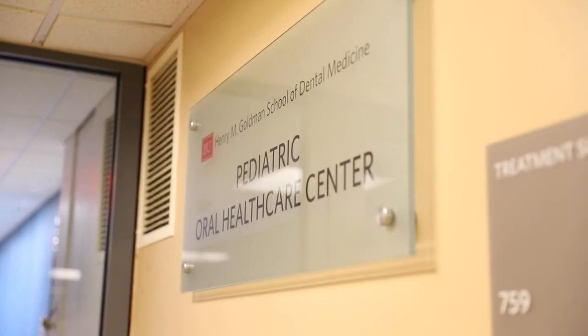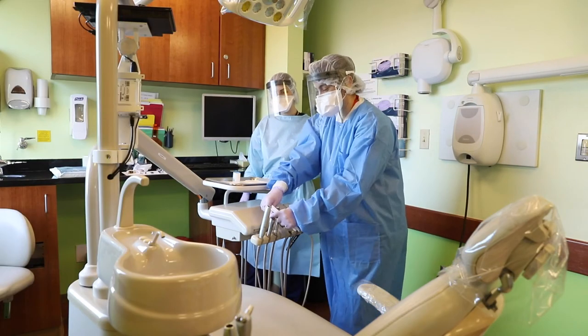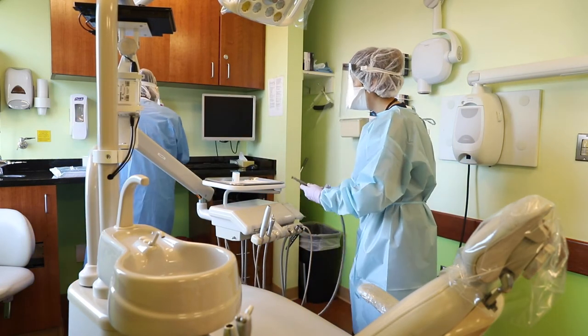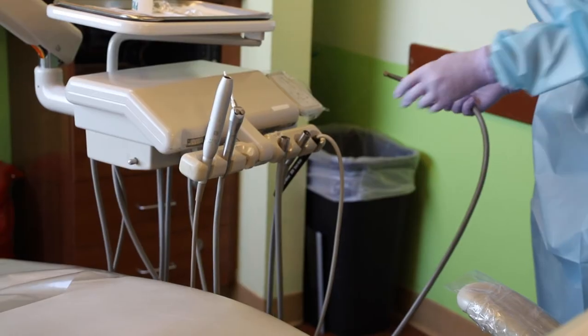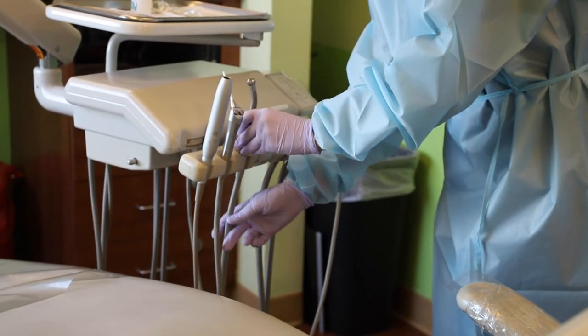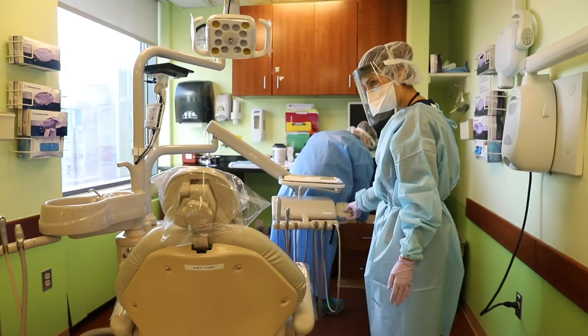The didactic portion of the program is pretty stringent and rigorous. We need baseline knowledge and a foundational curriculum, and I think our program does a really great job. The combination of rigorous didactics and diverse, broad-based clinical experiences will enable our residents to go out and practice pediatric dentistry in private practices, federally qualified community health centers, or academic settings.